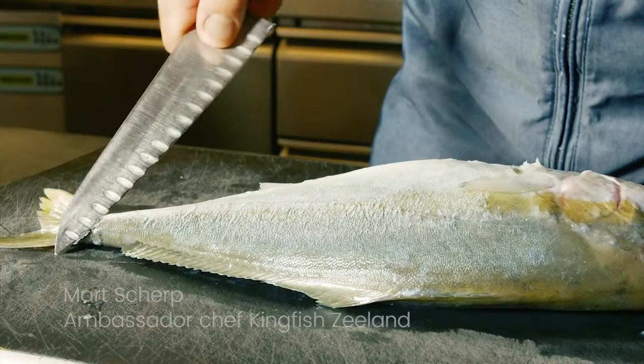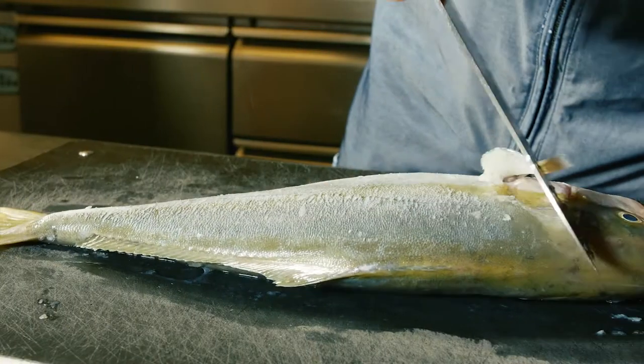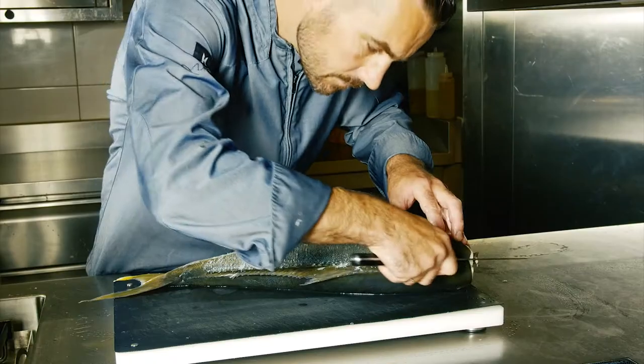The taste of this Pacific Yellowtail is a great delicate taste. I love the texture of this fish — it has a nice firm bite, somewhere between tuna and sea bass.